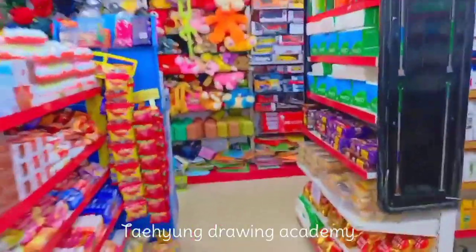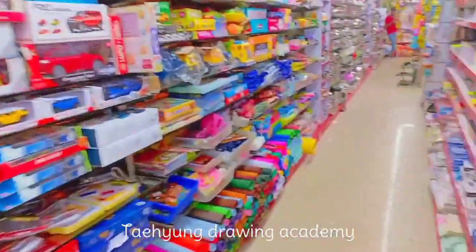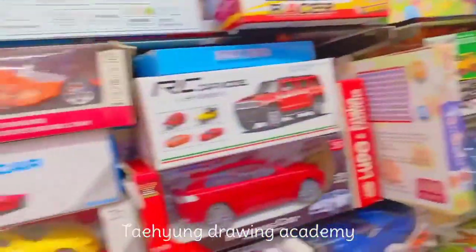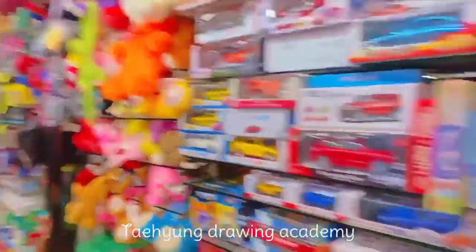Now I'm going to the stationery section. Let's go! You can see here many books, many toys, many teddy bears, and cars and all.